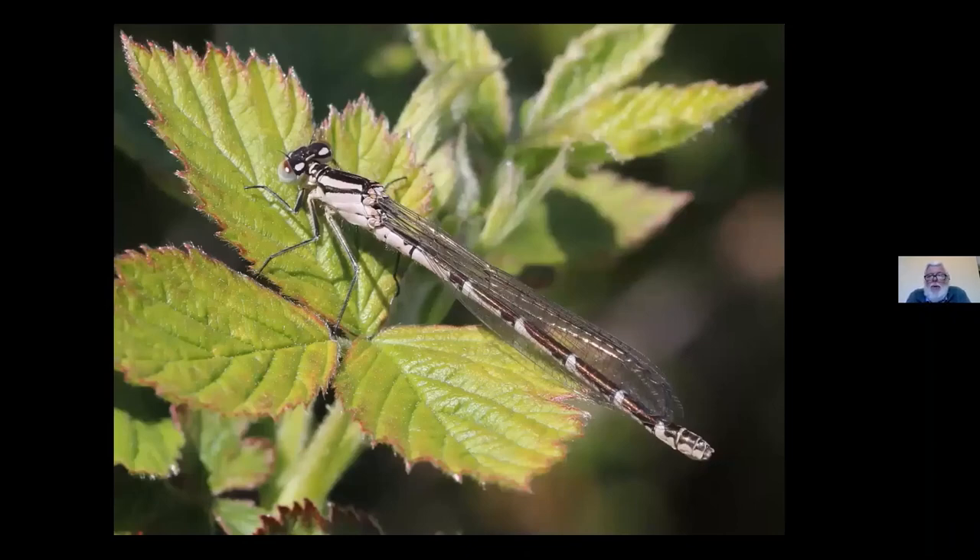That doesn't look blue at all, but that is indeed a common blue damselfly — it's freshly emerged and hasn't got its colour yet. The way you pick out a common blue is that on the top of the thorax — the middle part between the head and the abdomen — there is a very broad pale stripe. And if you look on the side of the thorax, it's pretty plain with no obvious dark markings. Common blue is very widespread; wherever there are damselflies you're likely to find this one. It also has a long flying season — they'll come out now and last well into late summer.